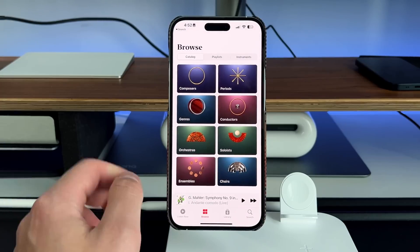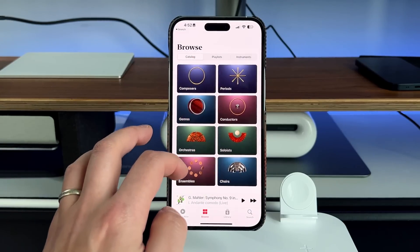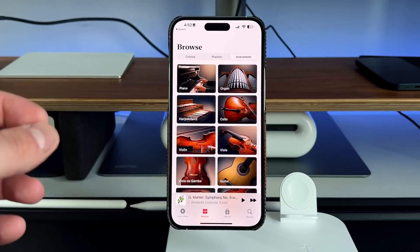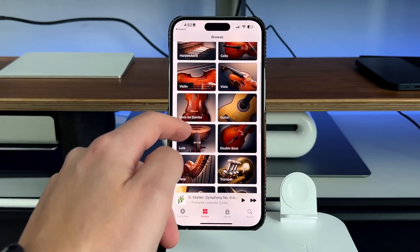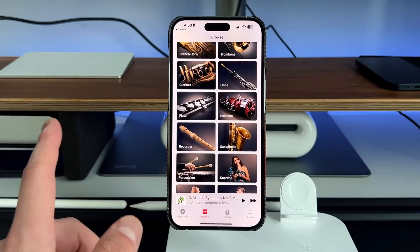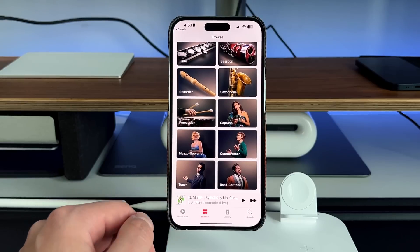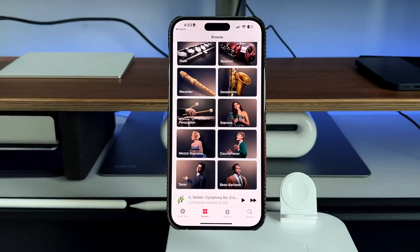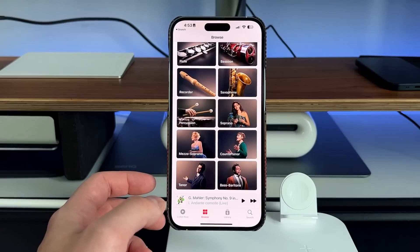Then you have your Browse section, broken up into three parts: your catalog, your playlists, and your instruments. You can literally just look up by instrument — if you want to listen to something purely by piano, organ, cello, guitar, double bass, wind instruments like the recorder — it's all there. You also have opera music: soprano, mezzo-soprano, bass baritone. So you're able to listen to all this classical music not only from an instrument standpoint, but also from a vocal standpoint.